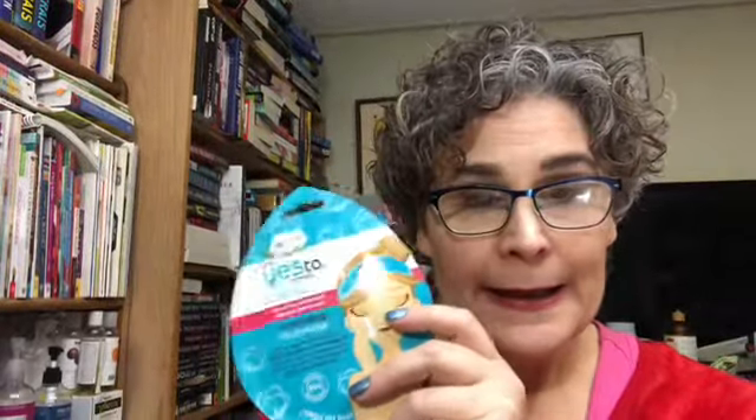Then I have a face mask. I put a sheet mask in here for the sole purpose of at least getting one done by the end of the first month. I have this Yes to Cotton Comforting Mud Mask. Yes to Cotton is very budget-friendly — I think I paid $1.99, maybe $2.49 for this. I do like this brand, and I need to use this mask.